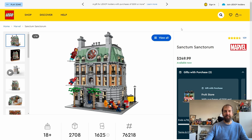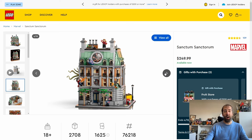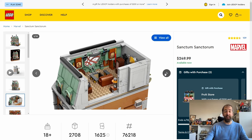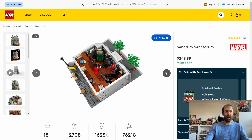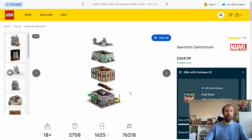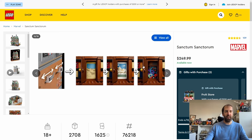Another absolute must-have set is the Marvel Sanctum Sanctorum. This set is absolutely amazing — it's a full size modular, retailing for $250 or £215. It came out in August of 2022, so it's had a good two-year run. 2,708 pieces with loads of minifigures. I have it on my modular street and it blends in really well. It was a really satisfying modular-type build. The interior has lots of little Easter eggs from the Marvel films, although there are a lot of stickers — bear that in mind.